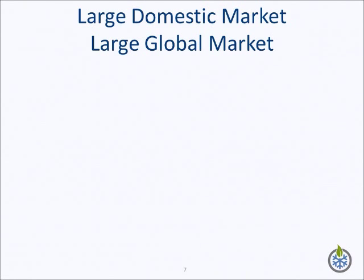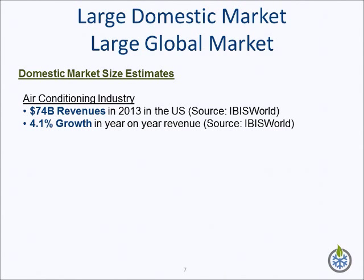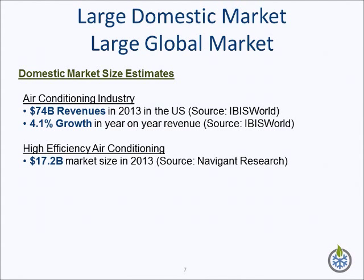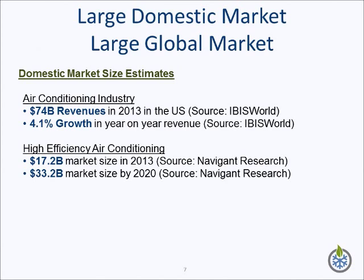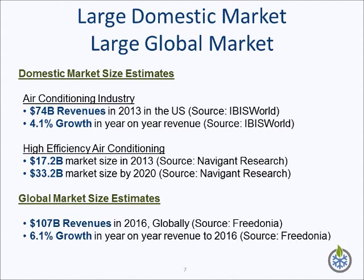The air conditioning market is mature, large, and growing. Revenues for the industry in the U.S. were estimated to be $74 billion in 2013 by IBIS World. This represented a 4.1% year-on-year growth. Increasing electricity prices and increased use of central air conditioning systems is driving growth for high-efficiency air conditioners. Navigant Research estimated that the present market is $17.2 billion, with an expectation for high growth in the next eight years. The market is projected to be $33.2 billion in 2020. The global market for air conditioning is expected to reach $107 billion by 2016, representing a 6.1% year-on-year growth in revenues.